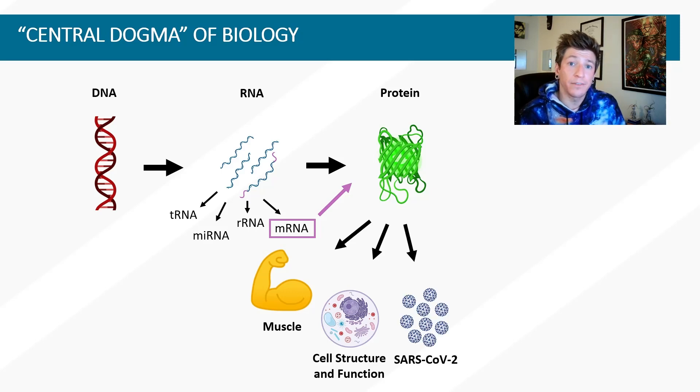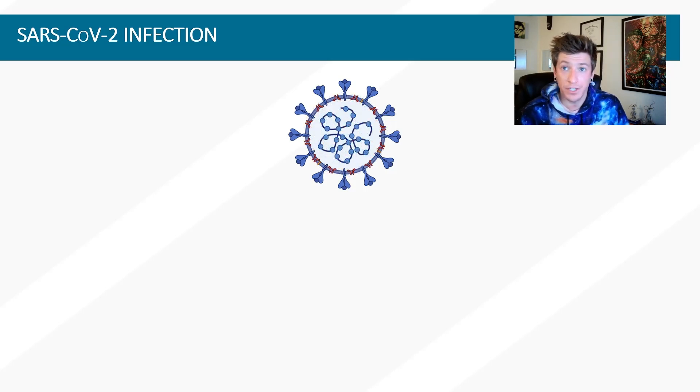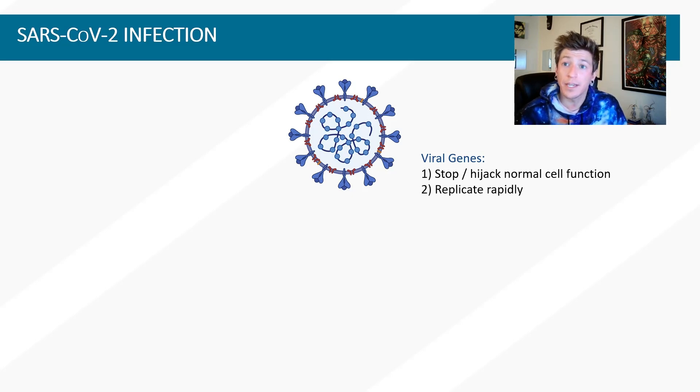Viruses are also made of complexes of proteins, and it's unfamiliar proteins that our immune system is able to recognize and mount a response to destroy. Taking a look at SARS-CoV-2 infection, many of us have seen an illustration similar to this one, showing the outside protein capsid of a virus, which actually contains within it its own set of RNA genes. These genes have two main goals: to shut down normal cell function and to replicate rapidly, creating new copies of the virus capable of going on and infecting another cell.